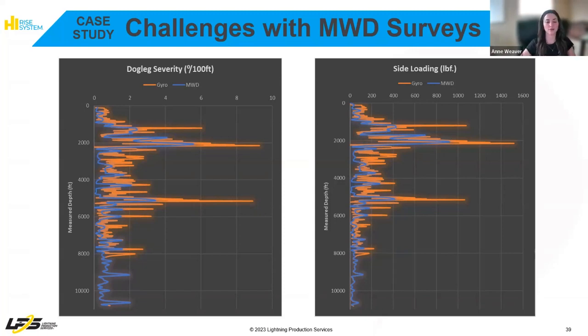I wanted to touch on how beneficial a 25-foot interval gyro can be for a better design for rod-pumped wells. These graphs here show a well that an operator wanted to convert from gas lift to rod lift.